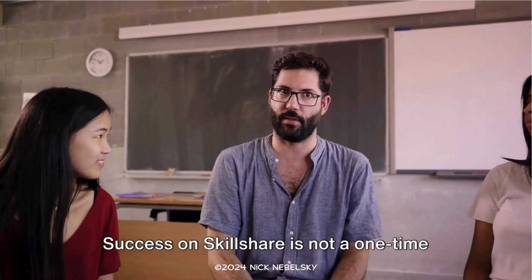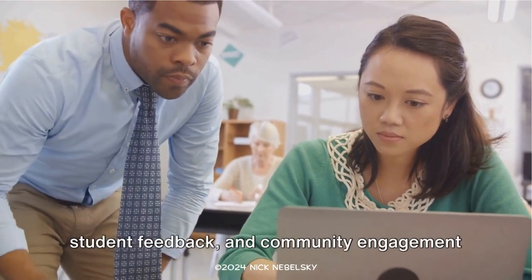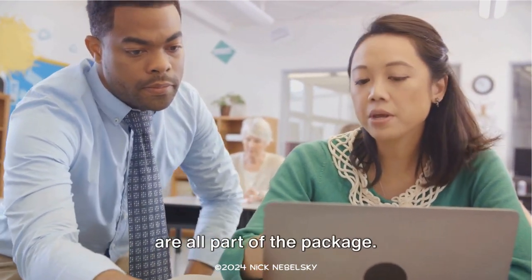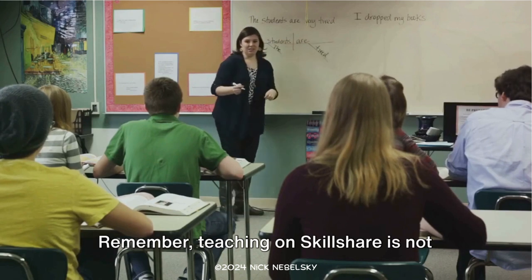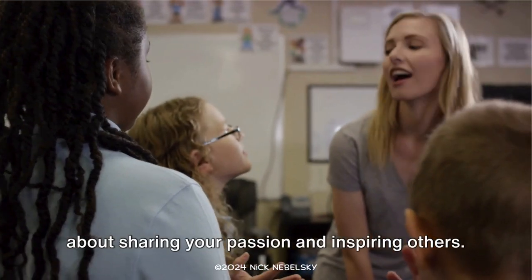Success on Skillshare is not a one-time thing — it's a journey. Regular class updates, responding to student feedback, and community engagement are all part of the package. Remember, teaching on Skillshare is not just about earning passive income. It's about sharing your passion and inspiring others.